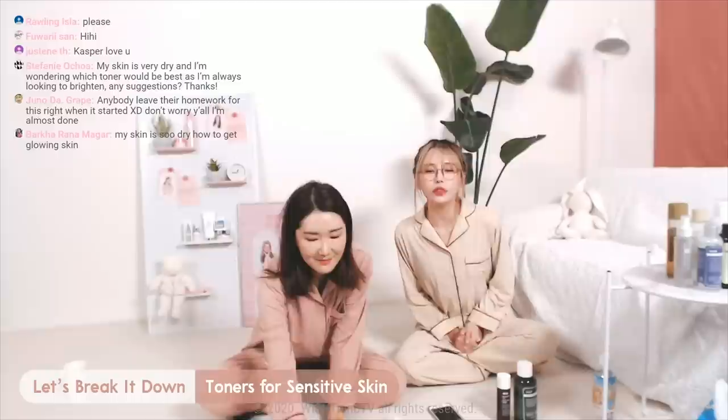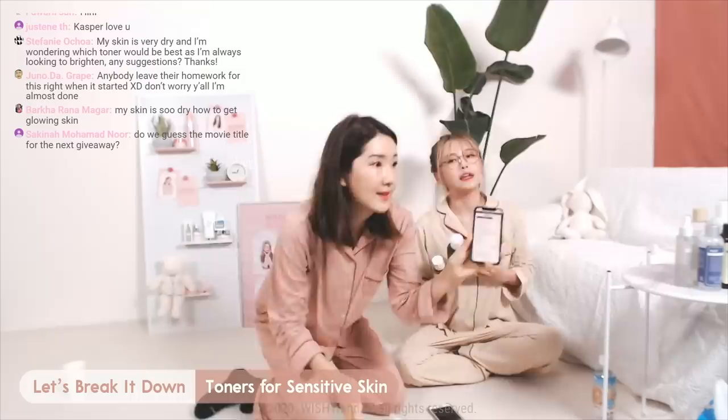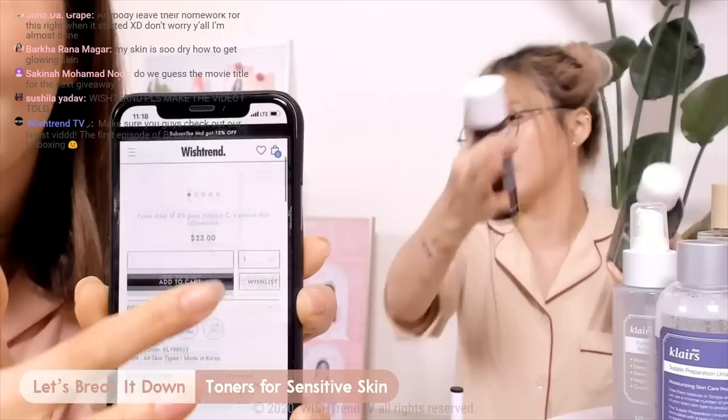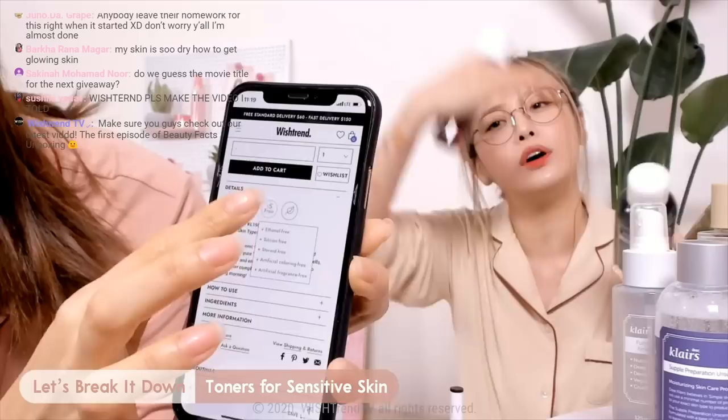So if you go to Wishtrend.com, you can check out what each product is free of — all the products we're mentioning today. You'll see that they are ethanol free, silicone free, steroid free, artificial coloring free, and artificial fragrance free. So you guys go check out the website — it'll show you what the product is free of and what it stands for. It's very simple.